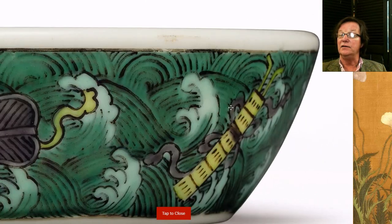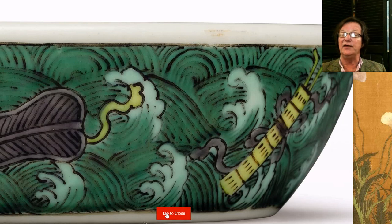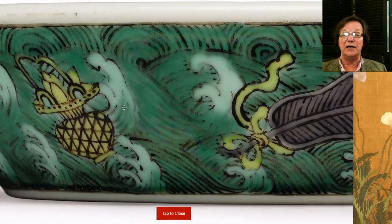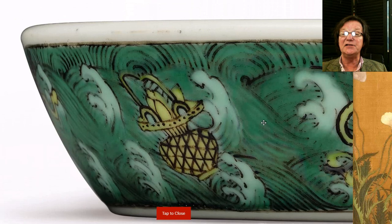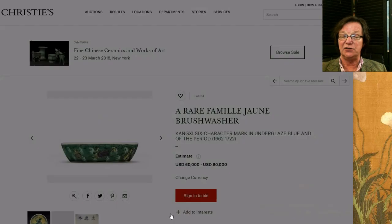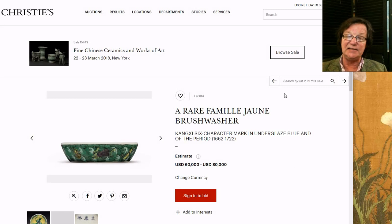A little noise outside — we're cleaning up after a snowstorm; we had the big storm last week and another one this morning with a lot of power outages. At any rate, the side of the dish shows it's probably roughly an inch or so tall. It's estimated at sixty to eighty thousand dollars. Kangxi mark and period brush washers are pretty rare.